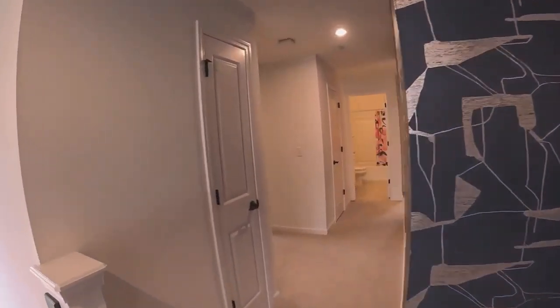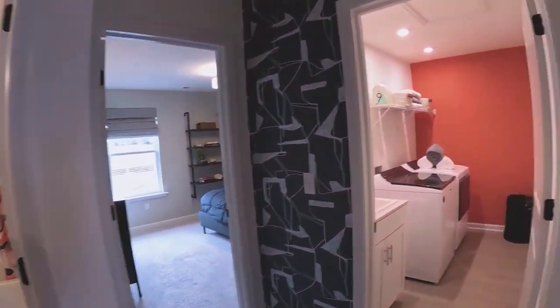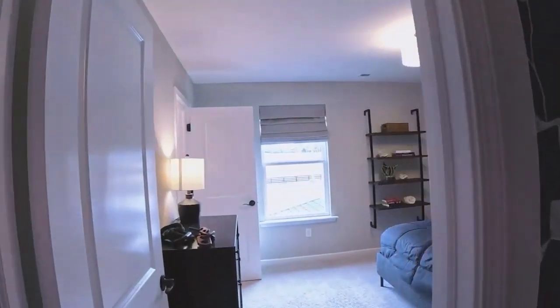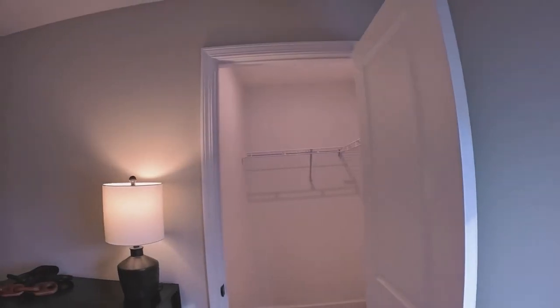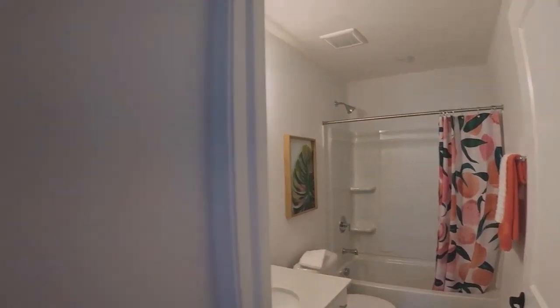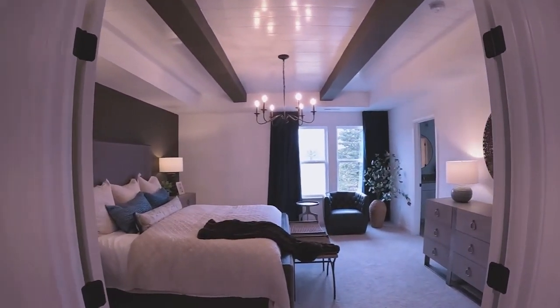Down the hall, we've got some linen closets, and two more bedrooms each with a walk-in closet. These bedrooms aren't monsters, but there are five of them. There's a bathroom shared by the two bedrooms, a linen closet, and then we come into the master suite.